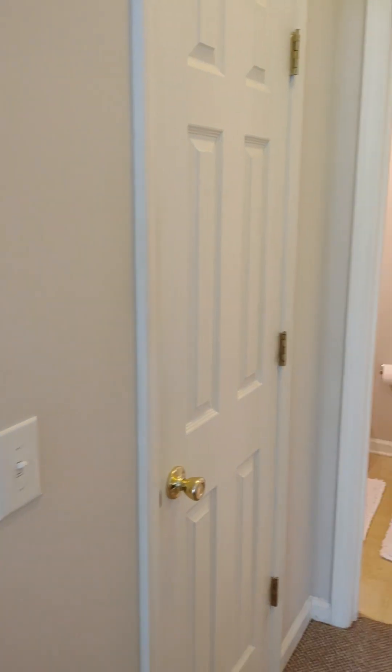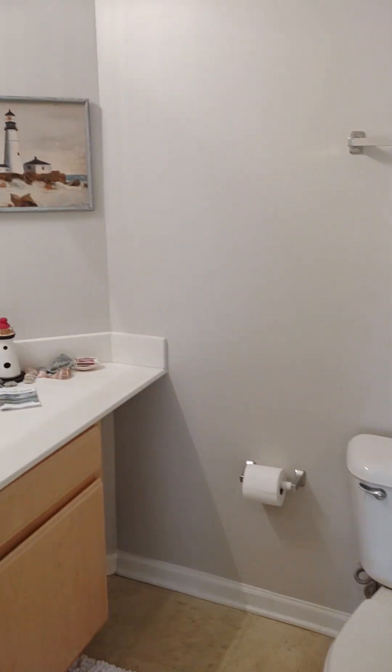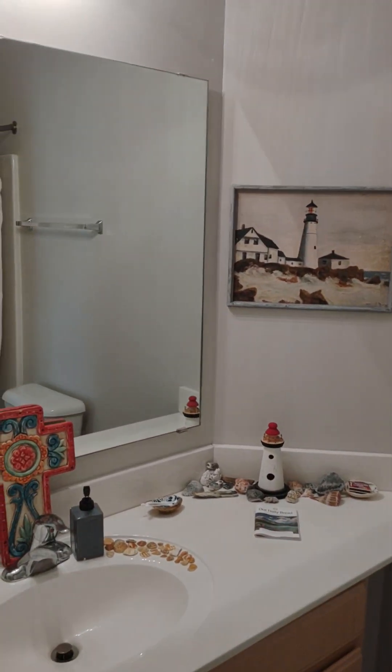This would be the smaller one of course. And here is the master bathroom.